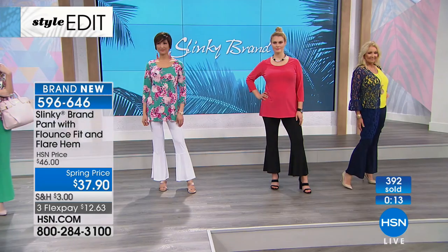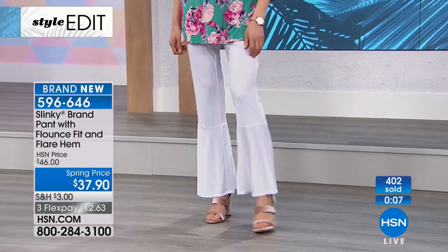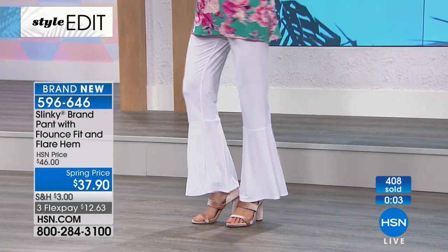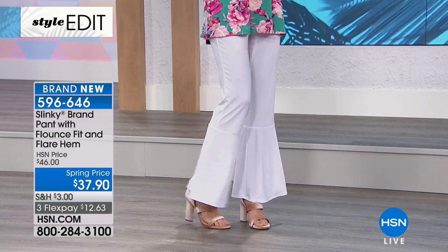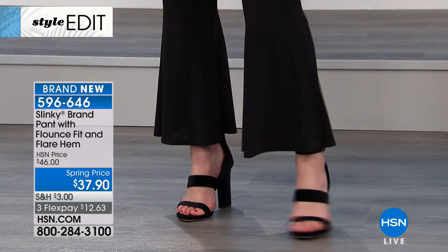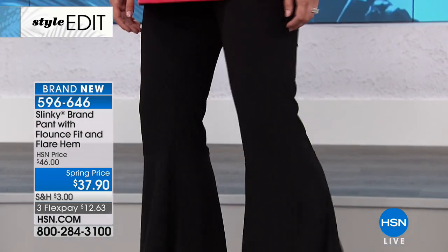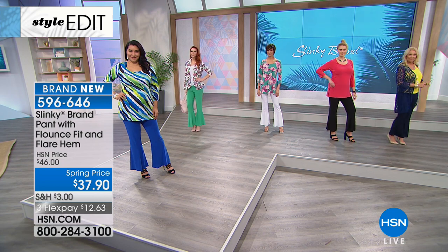The way we designed it, it's a straighter leg at the top and then flares out right below the knee. So it makes your legs look long and lean, and then you've got that playful flounce at the bottom. I love them. Almost 500 now gone — please do not hang up. 596646 is your number.